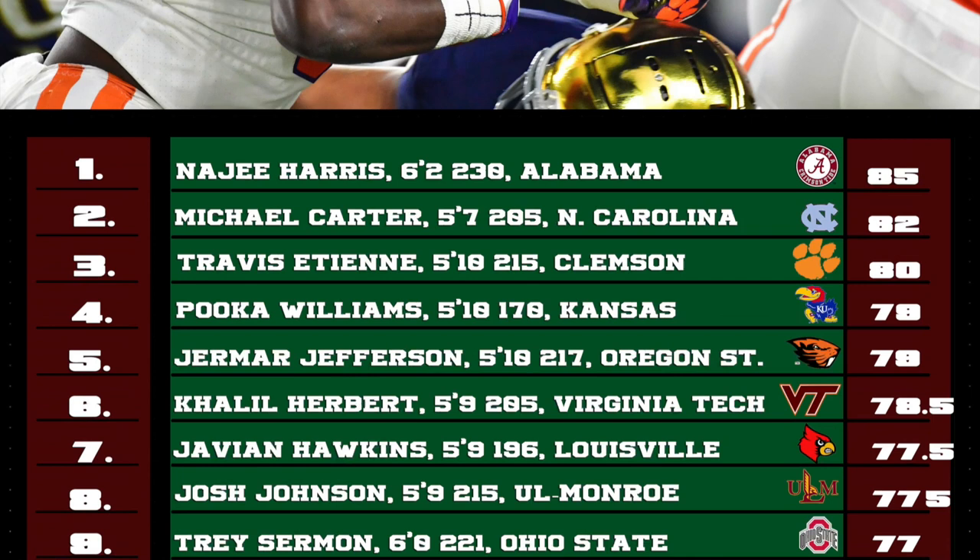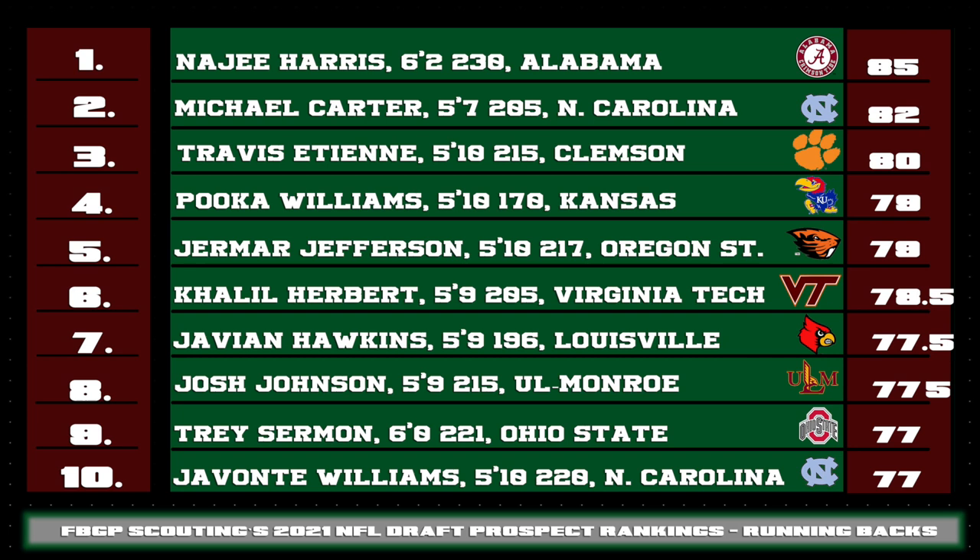Here is a look at the rest of my top ten. Khalil Herbert and Puka Williams were once in the same backfield together, and now they're both amongst the top prospects in the draft at the position. You can say the same thing about both Javante Williams and Michael Carter as well coming out of North Carolina. Jamar Jefferson was a stellar high school running back who parlayed that into a stellar career out there in Corvallis. Trey Sermon is coming off of a fantastic close to the season, while Javion Hawkins and Josh Johnson are not being talked enough about in the NFL draft media circles.